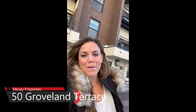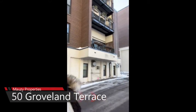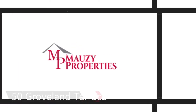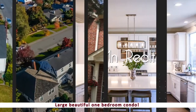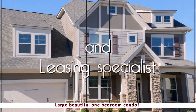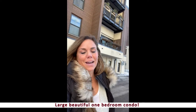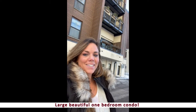Hey, are you looking for a one-bedroom, one-bathroom condo in Minneapolis? Check this place out! Chantelle Peterson here with Mozzie Properties. I am at 50 Groveland Terrace, Unit 1 in Minneapolis — come on in.